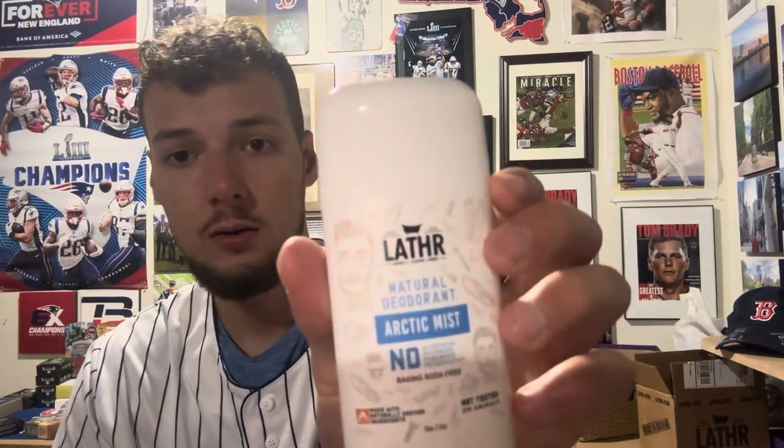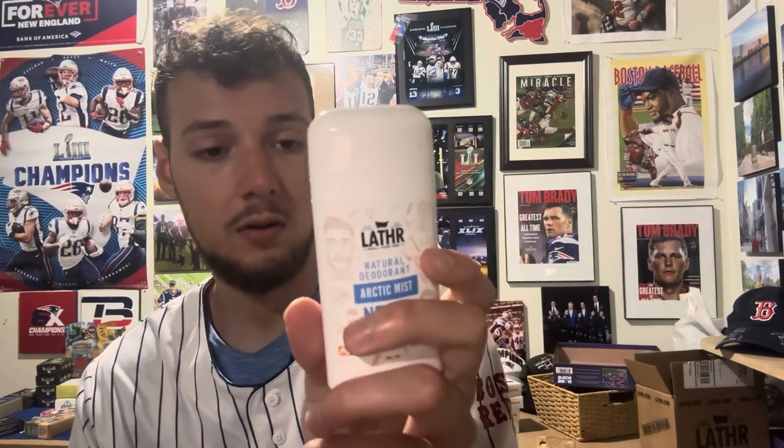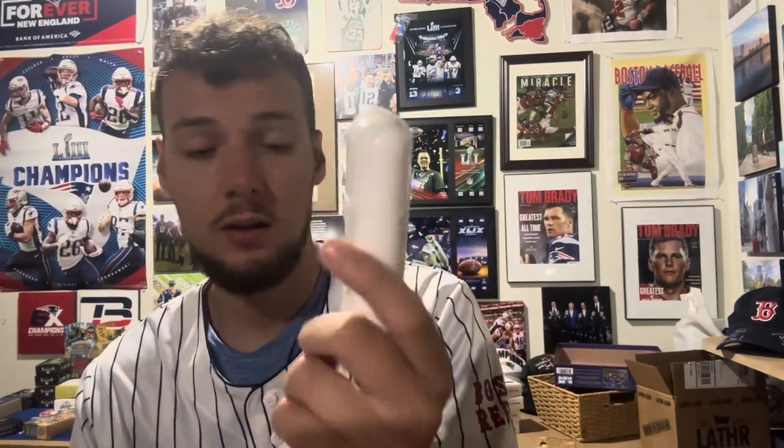They work super, super well — I've had zero issues with them so far, so I'll probably be using Lather deodorants forever. Very happy with them and the great scents. I'm pretty excited to try out the ones with the charcoal and arrowroot — those would be more antiperspirant-type deodorants. But honestly these work pretty well too. They're not completely antiperspirant but they're pretty good, even for these hot summer days.